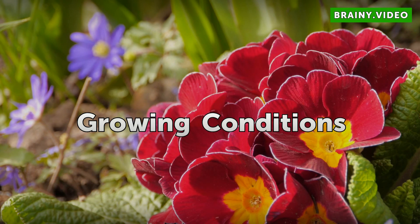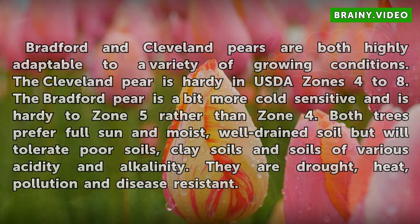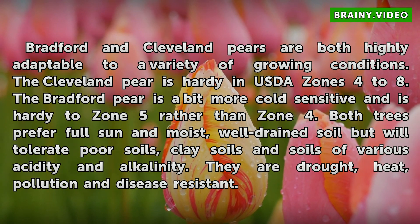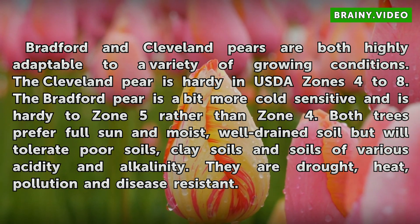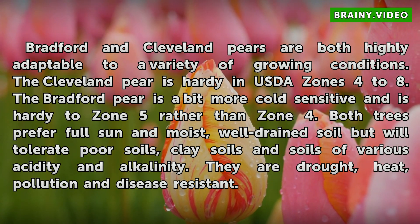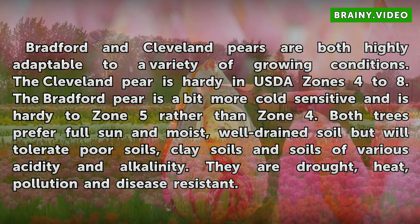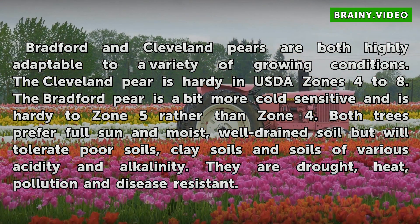Growing Conditions: Bradford and Cleveland pears are both highly adaptable to a variety of growing conditions. The Cleveland pear is hardy in USDA zones 4 to 8. The Bradford pear is a bit more cold sensitive and is hardy to zone 5 rather than zone 4. Both trees prefer full sun and moist, well-drained soil, but will tolerate poor soils, clay soils, and soils of various acidity and alkalinity. They are drought, heat, pollution, and disease resistant.